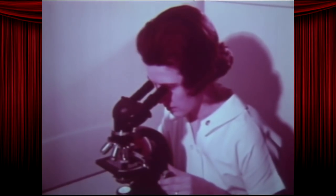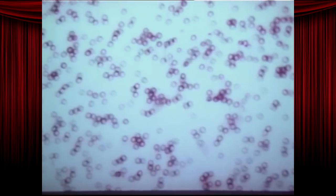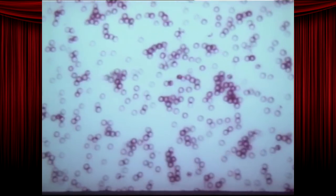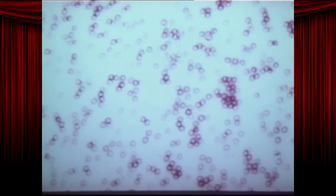In the hospital laboratory, let's see what some germs look like under a microscope. Another name for germs and other microbes is microorganisms — that is, tiny living bodies that can be seen only through a microscope.